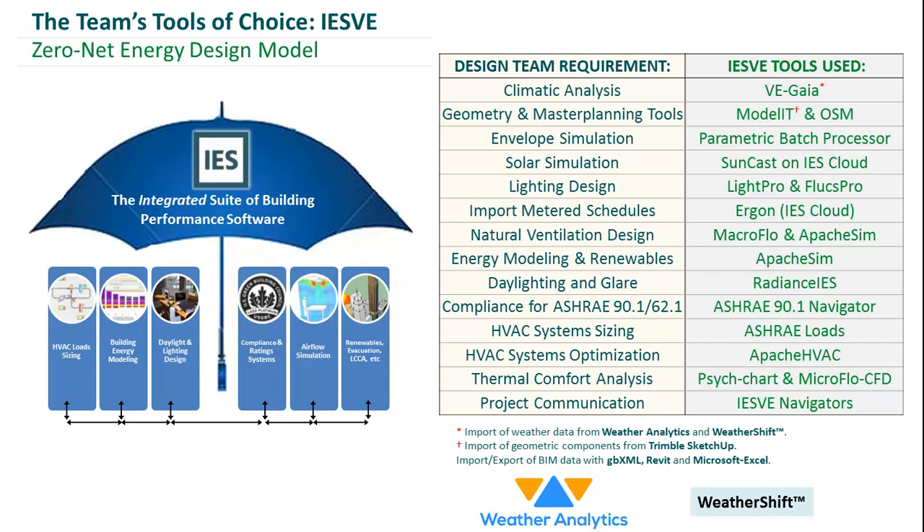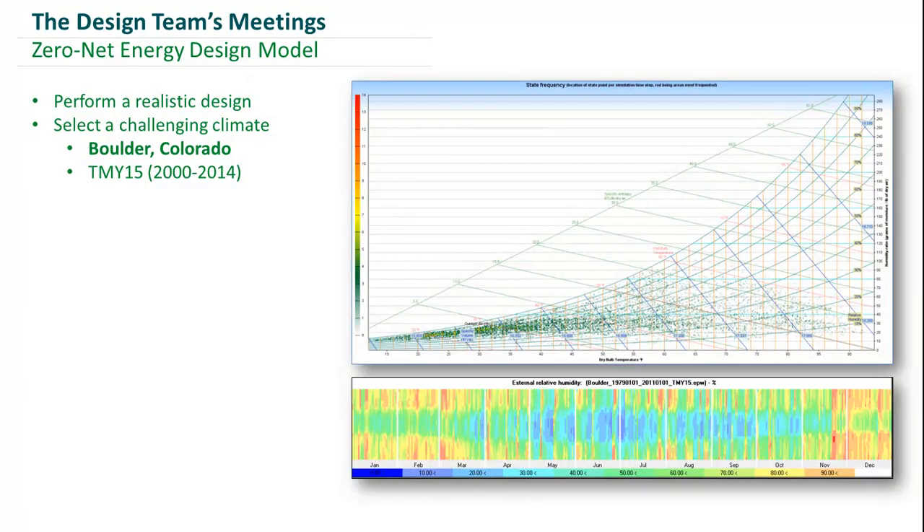When our team first got together, the first thing we agreed upon was the desire to deliver a realistic and practical design. The second thing was our climate location, which we selected to be Boulder, Colorado. We used a TMY15 file, a dataset for climate ranging between the year 2000 and 2014, obtained from Weather Analytics. The reason we picked Boulder, Colorado was due to the large range of climatic challenges associated with that location.